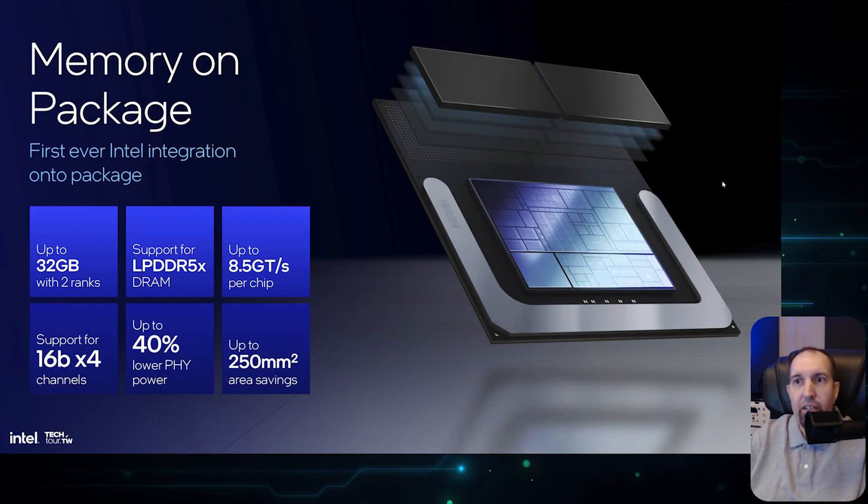The memory spec includes 32 GB with two ranks, support for LPDDR5X, DRAM 8.5 speed, support up to 16x4, up to 40% lower PHY power, and savings on die area.